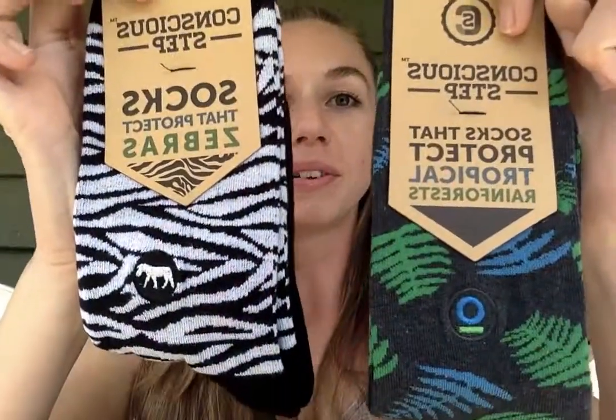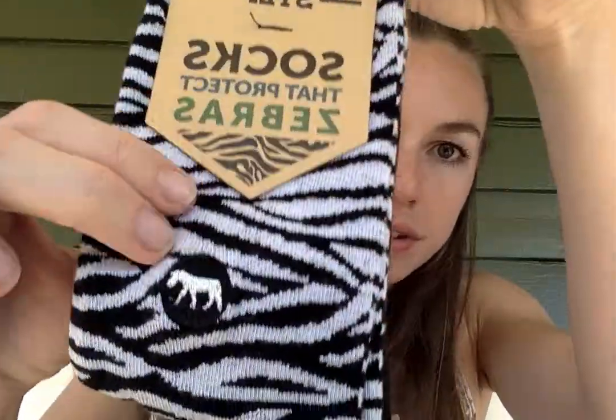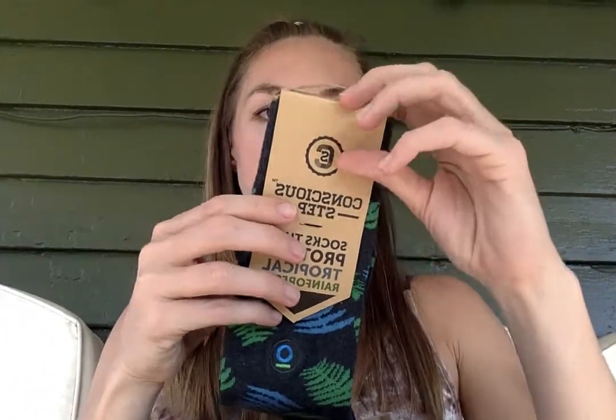We've got socks that protect zebras and socks that protect the tropical rainforests. The socks that protect zebras say: 'These socks protect our planet's wildlife and their critical habitats, thanks to our partners.' They've got this cute little zebra design and they support Conservation International. You can see their fair trade certification and fair trade cotton label on the back.